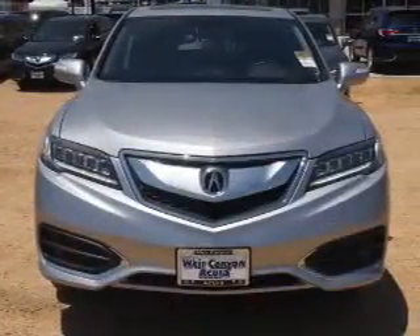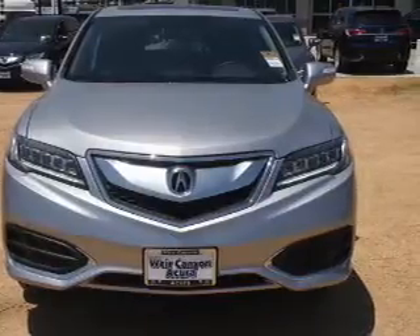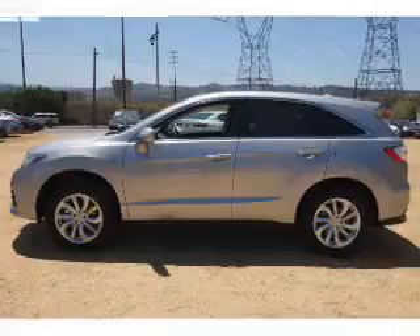The features include a power sunroof, electric trunk, auto-dimming mirrors, a spoiler, and an alarm system.